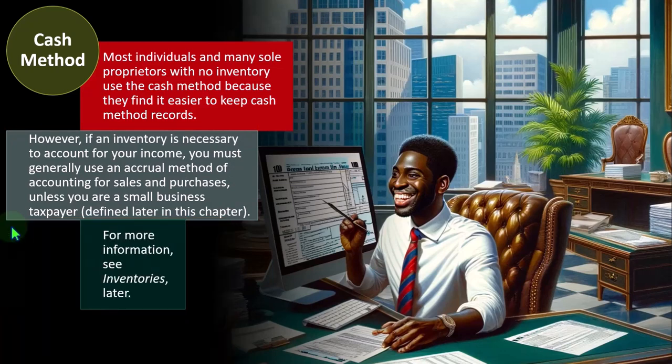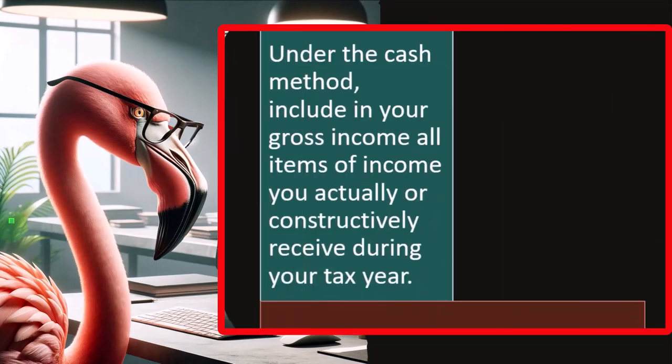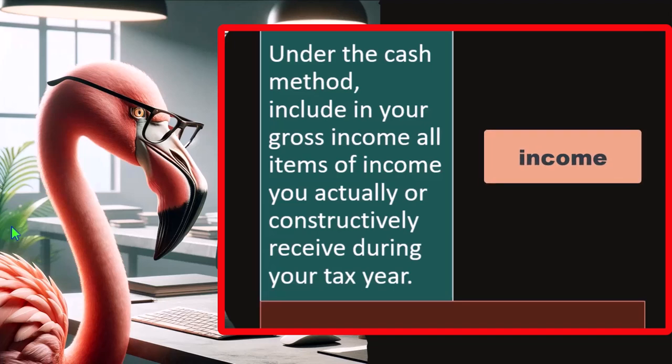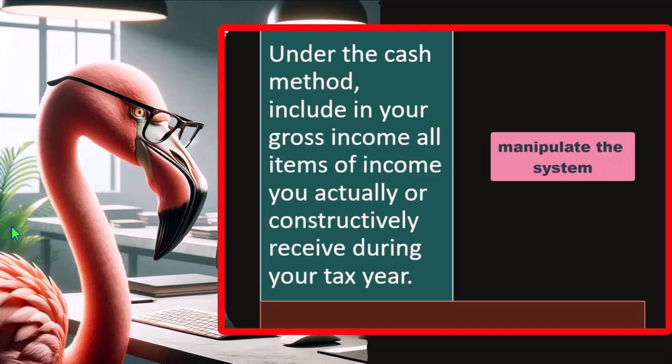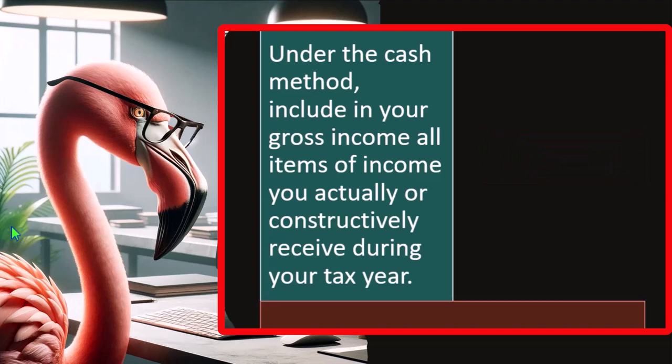Under the cash method, include in your gross income all items of income you actually or constructively receive during your tax year. The question is: when do you have to record something as income? From a cash-based system you'd think when you get the cash, but that leads people to think they can manipulate the tax system by manipulating the cutoff dates.